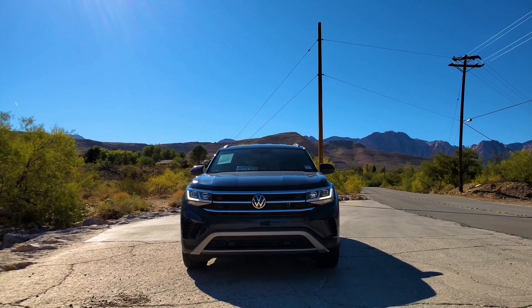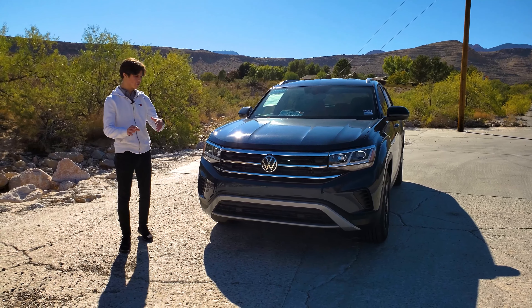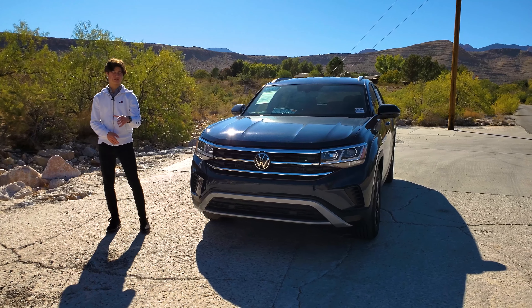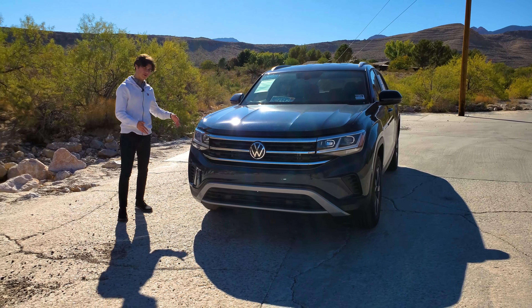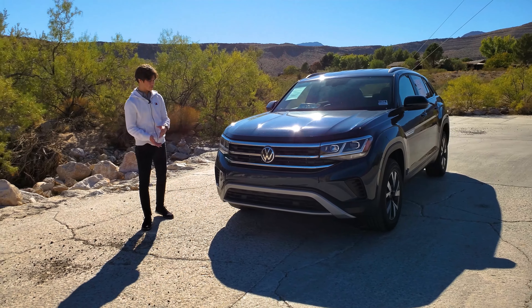This is the Volkswagen Atlas Cross Sport from 2021. It was updated a little bit for 2022, and I'm going to go over some of those changes, but today I'm bringing you a full review covering the interior, exterior, practicality, and the driving experience.